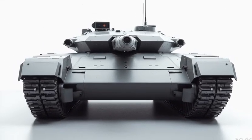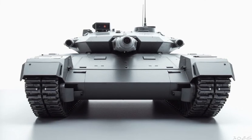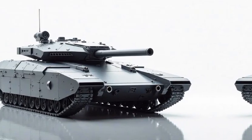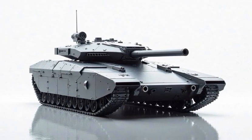Welcome back to our channel. The 2026 K1A1's key feature is its hybrid propulsion system. Unlike traditional diesel-powered tanks, this model integrates an advanced hybrid engine that combines a high-efficiency diesel engine with a powerful electric motor.